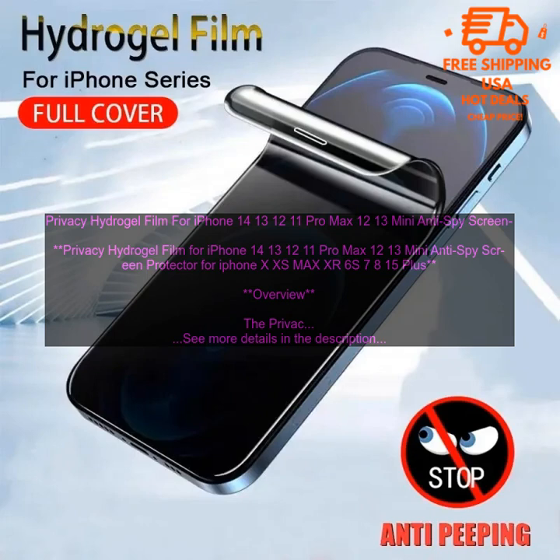Features: Prevents others from seeing what is on your screen when you are not looking at it. Made of a thin, flexible material that is easy to apply and remove. Very durable and can withstand everyday wear and tear.